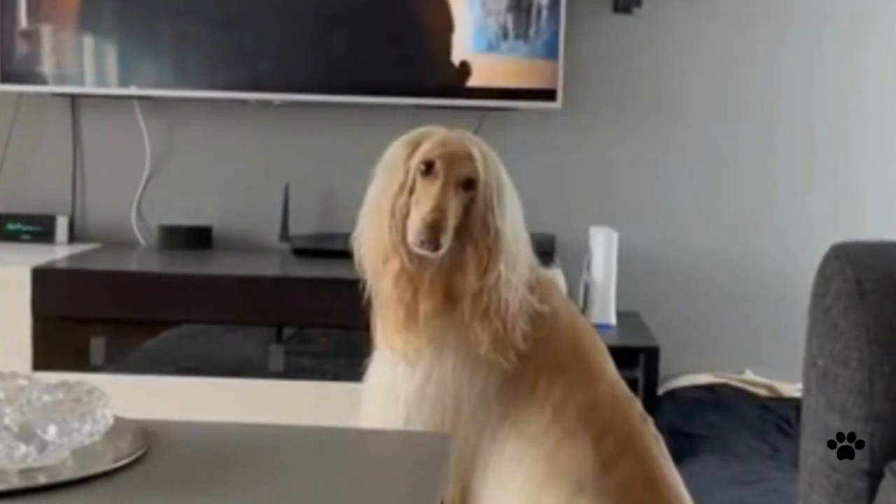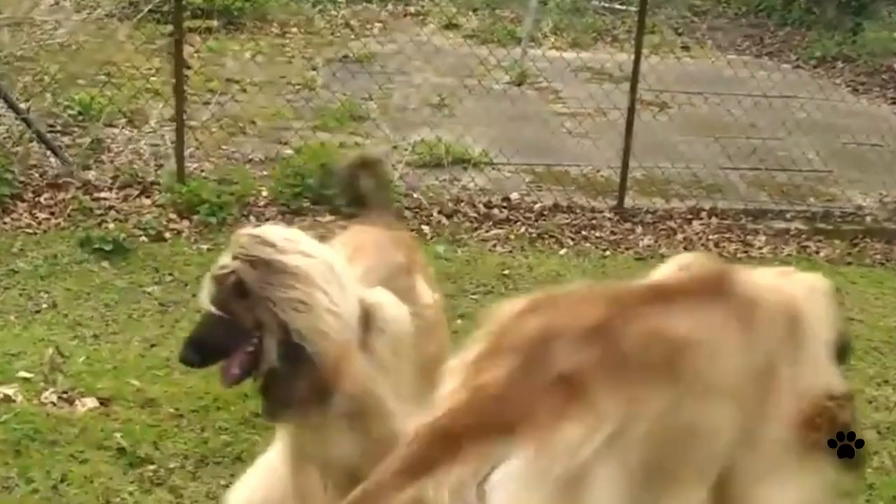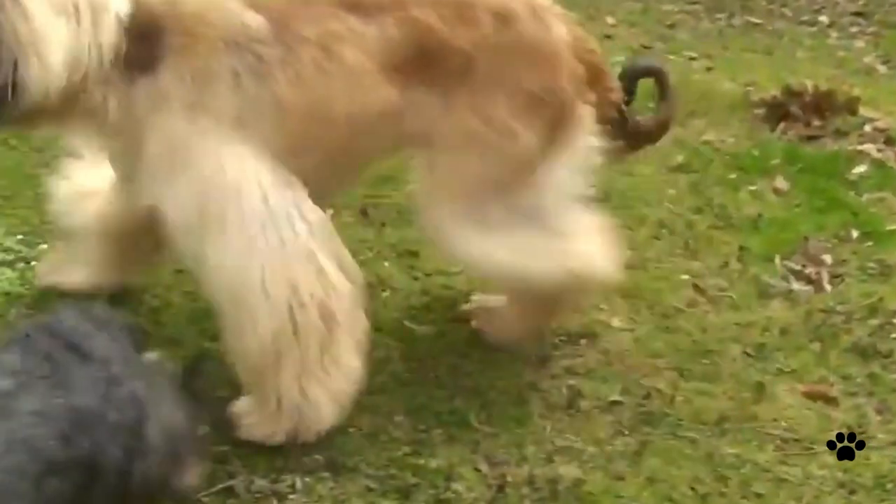The advantage of having the Afghan Hound is its friendliness. It is very friendly with pets and kids, but don't expect it to be friendly with strangers, which is why early socialization for this dog is a must.